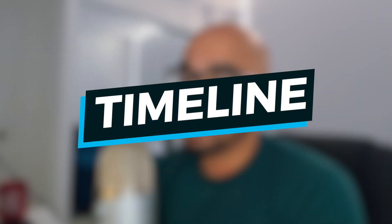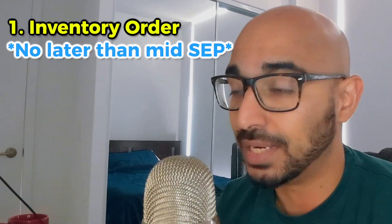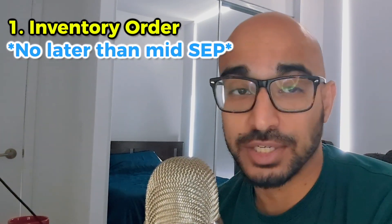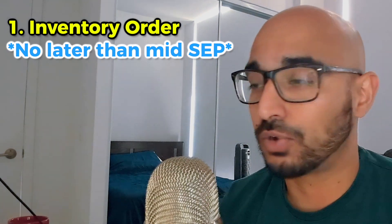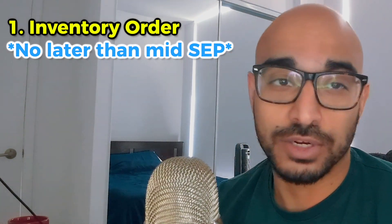Now you know the importance of inventory and the important dates for Q4. Make sure you get your inventory purchase orders in no later than early to mid-September. Beyond this, suppliers get very busy as well as shipping companies. Lead times from suppliers are usually 30 to 40 days, so the earlier you do it, the better.